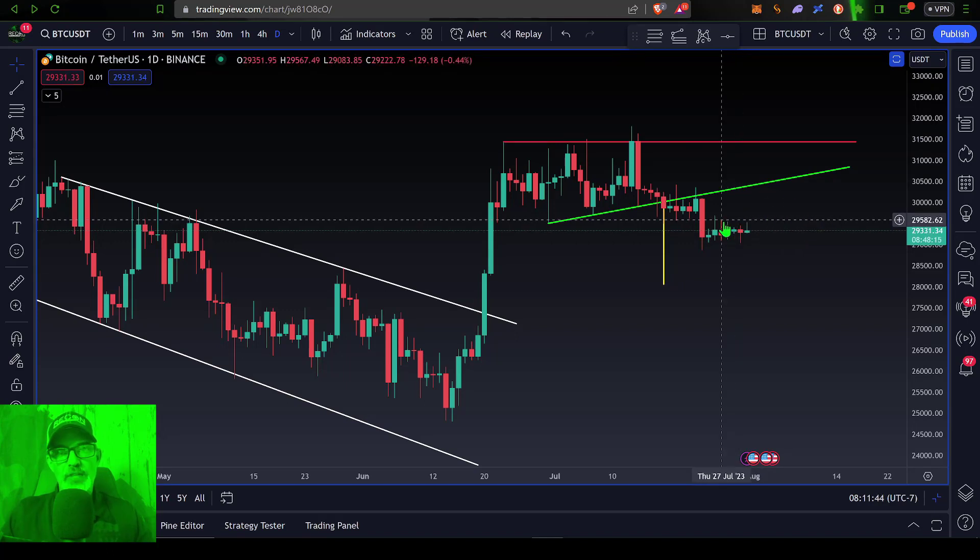There is a possibility of Bitcoin rolling over and essentially falling off that cliff, and perhaps hitting that $28,000 target that we had from the breakdown out of this ascending triangle.